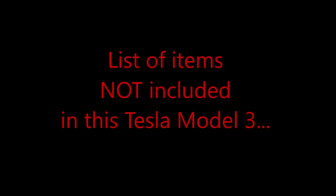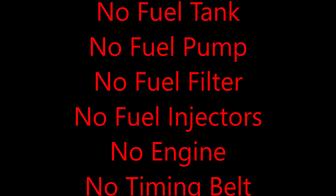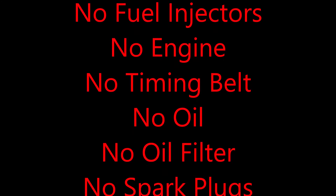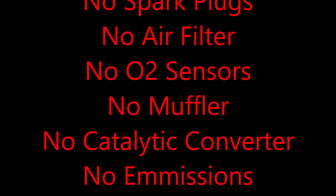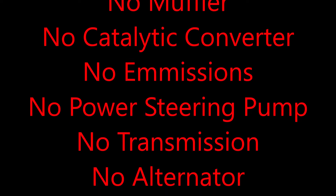Here are some of the items that are not included in a Tesla Model 3. There's no need for gasoline, no fuel tank, no fuel pump, no fuel filter, no fuel injector, no engine, no timing belt, no oil, no oil filter, no spark plugs, no wire harness for the spark plugs, no air filter, no O2 sensors, no mufflers, no catalytic converters, no emissions, and no power steering pump.